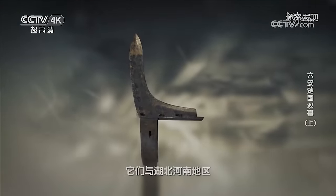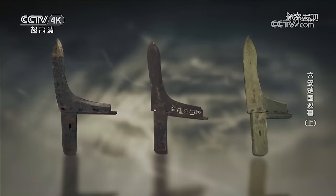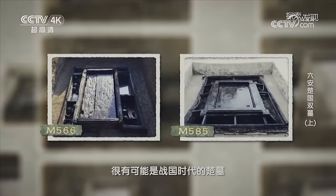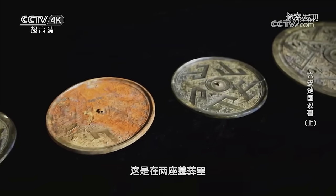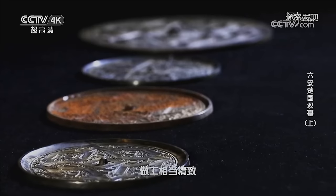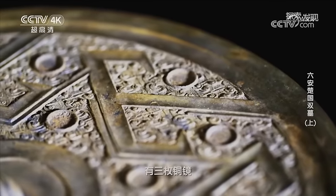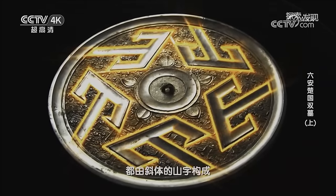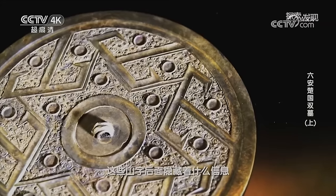在M585墓葬中发现的四件铜戈，是一种具有多种功能的曲头长兵器，曾盛行于商周到战国时期。专家们经过对比后发现，它们与湖北、河南地区一些战国早中期楚墓中的戈非常相似，因此白鹿洲的这两座墓葬很有可能是战国时代的楚墓。这是在两座墓葬里出土的四枚铜镜，不但保存完好而且背后布满纹饰，做工相当精致。在四枚有纹饰的铜镜中，有三枚铜镜背后的纹饰非常相似，它们的主要图案都由山字构成，但每面铜镜的山字数量不同，这些山字后面隐藏着什么信息？